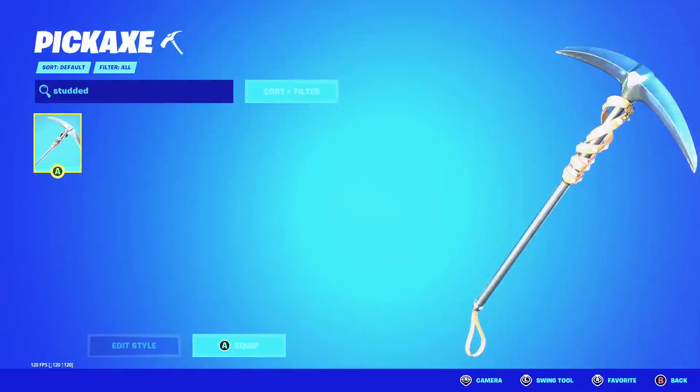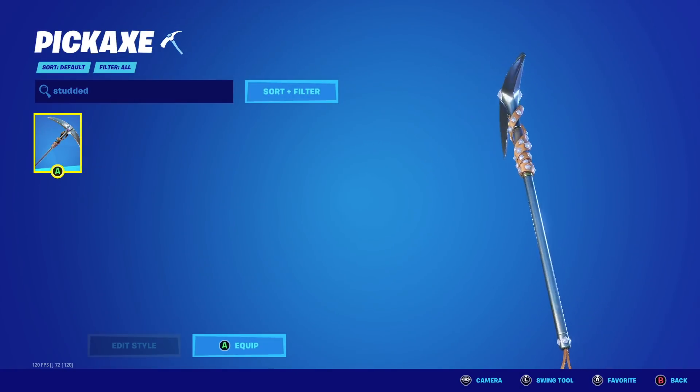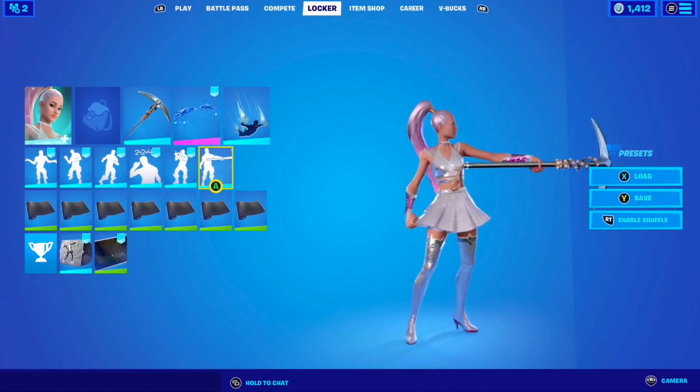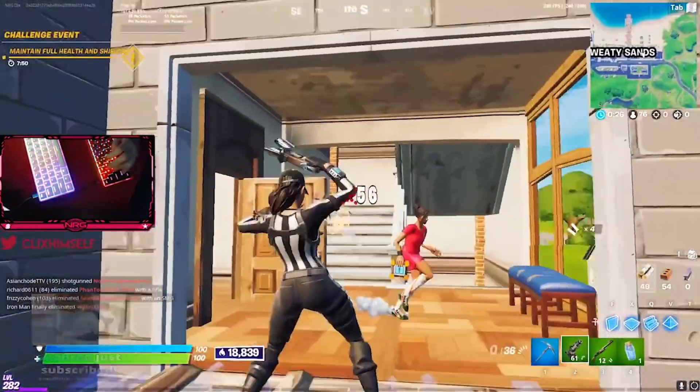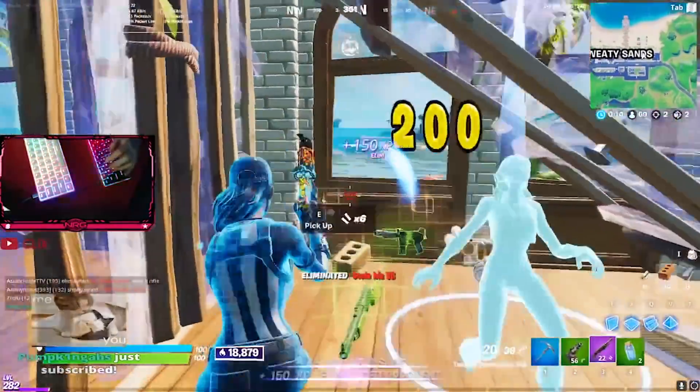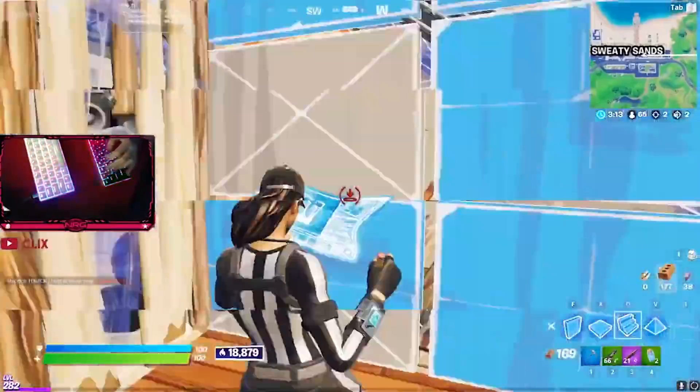Now we talk about the quietest — and that's the Studded Axe. This pickaxe sounds so satisfying. You gotta admit that listening to this pickaxe is Fortnite ASMR. And for some reason, it's like everyone who uses this pickaxe has the smoothest plays ever.